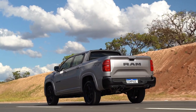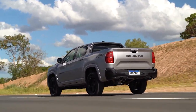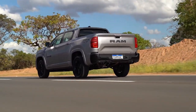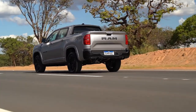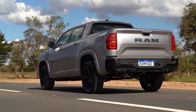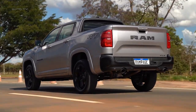The off-road capabilities of the Ram Rampage are noteworthy, especially in the Rebel version. Geared toward off-road enthusiasts, the Rebel features enhanced ground clearance, skid plates, tow hooks, and all-terrain tires. The 4x4 system, hill descent control, and electronic locking rear differential further bolster the vehicle's ability to confidently navigate challenging terrains.